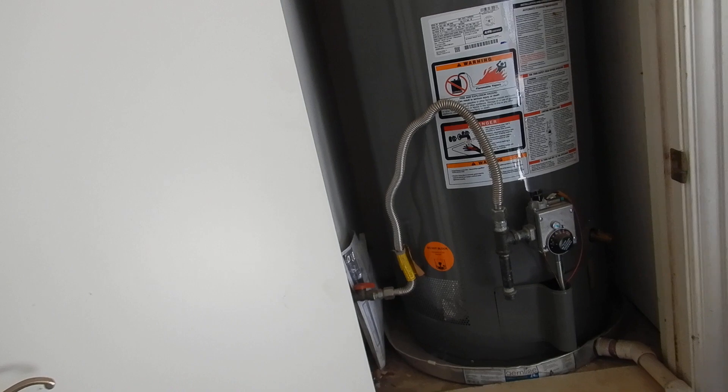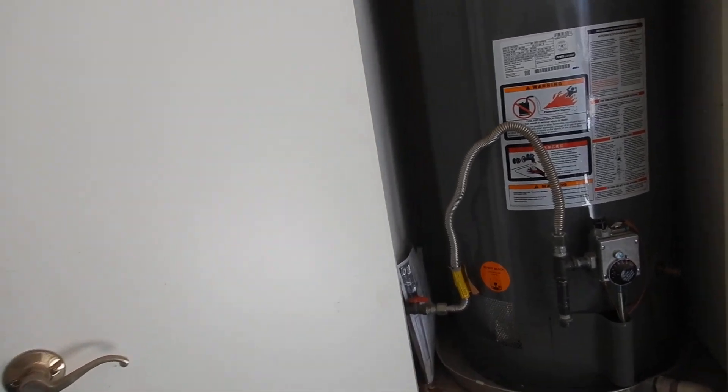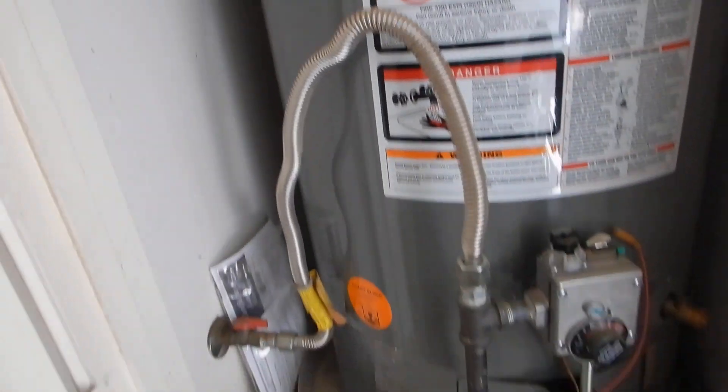Doesn't mean that it's gonna give it up on its 10th birthday. Doesn't mean that it'll make it to its ninth birthday. But at 10, this water heater is about middle age.